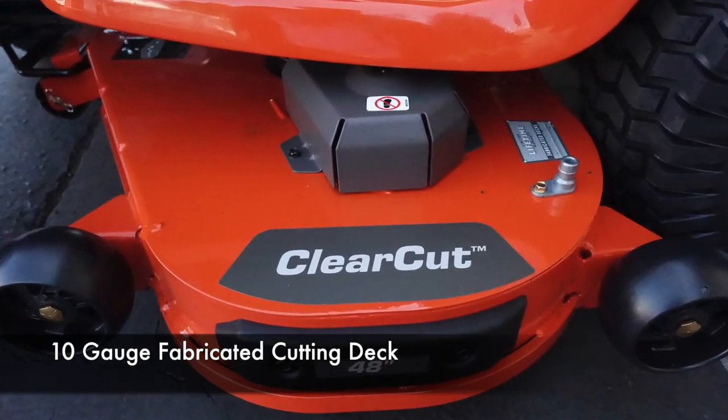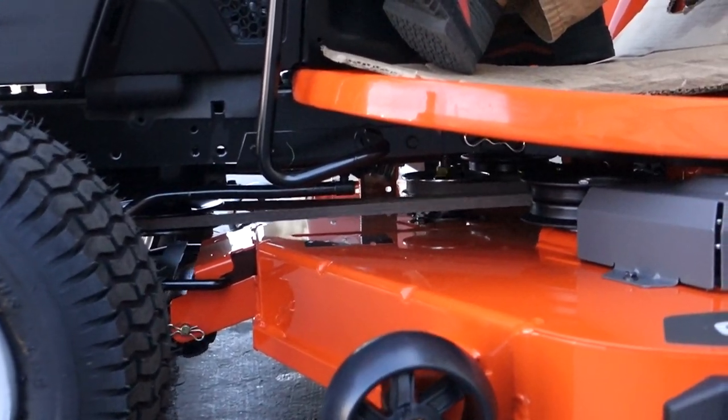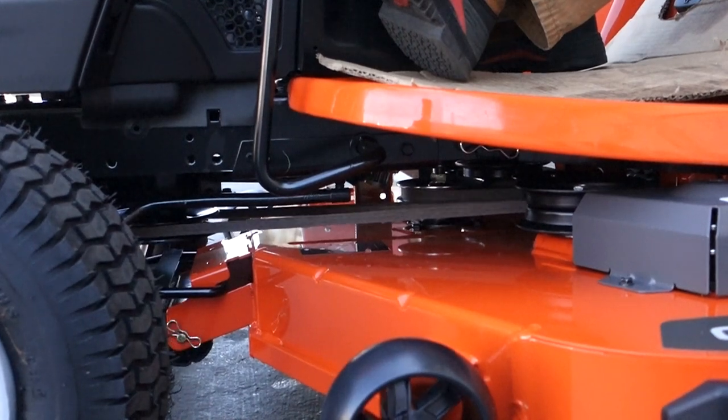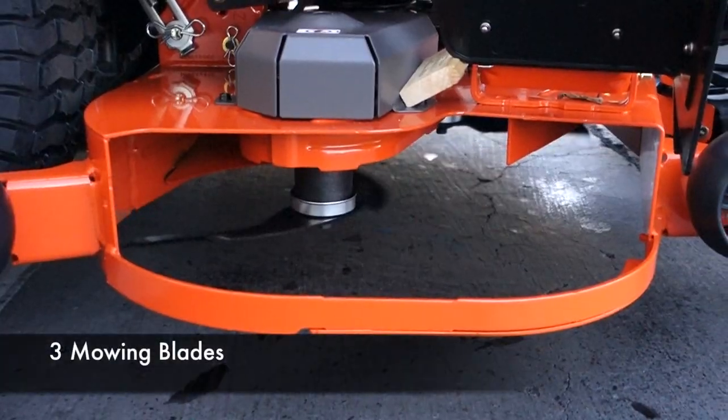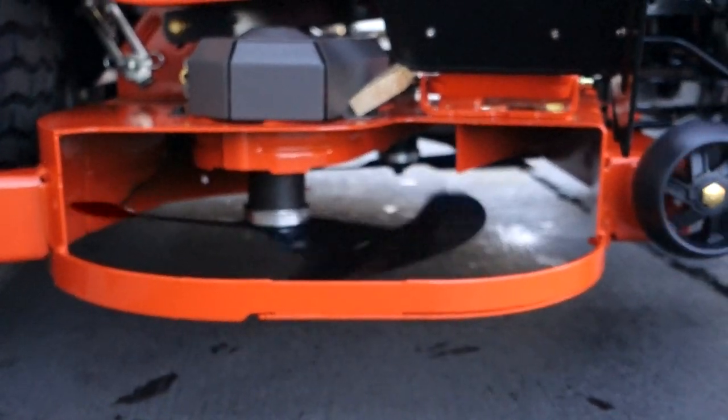Underneath the engine is a heavy-duty 10-gauge fabricated deck that has additional welded steel strips for maximum durability. The 48-inch cutting deck has three blades to maximize mowing performance and efficiency.